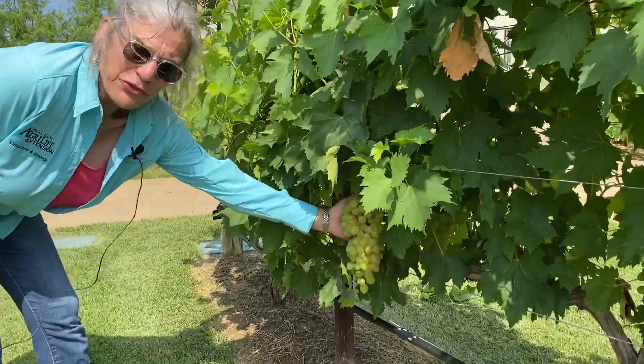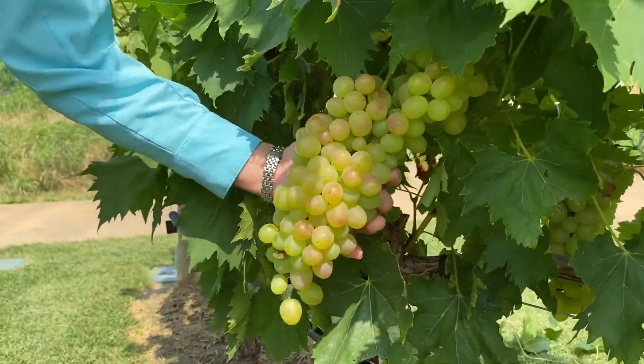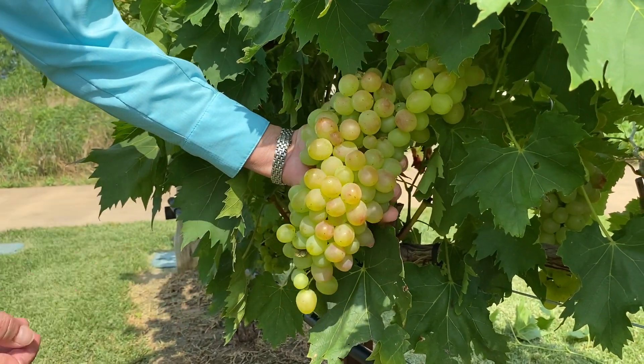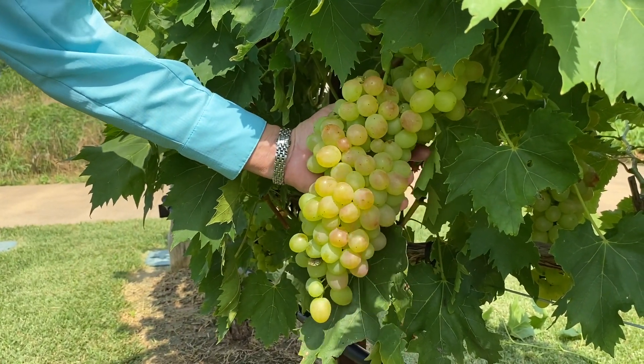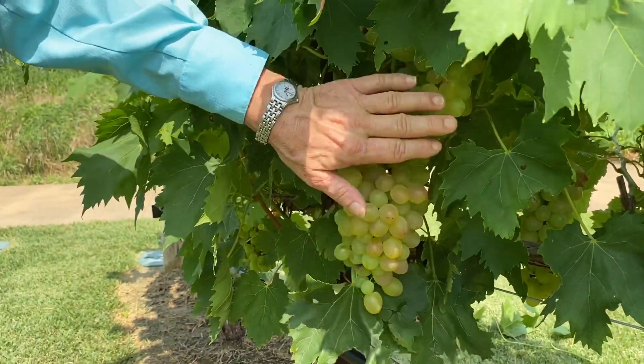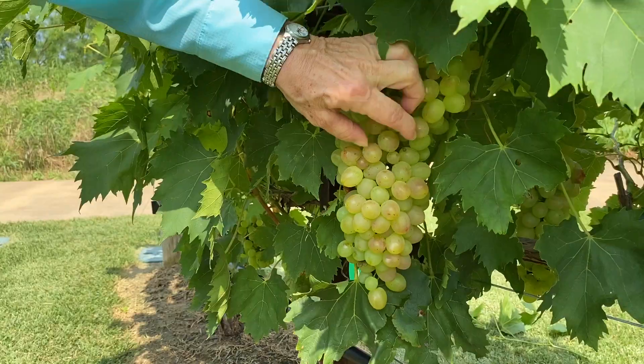Look at this cluster — this is one cluster. It's beginning to change color. That's what we call veraison here in Texas — I think they pronounce it veraison in French — but we're in Texas. And this is when it begins to ripen and soften a bit.